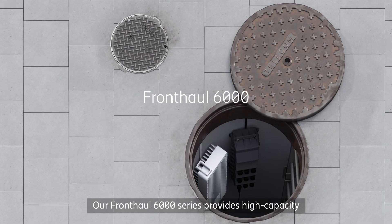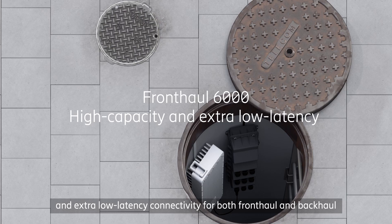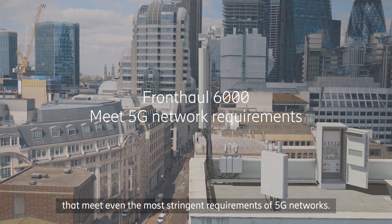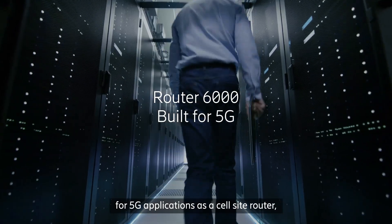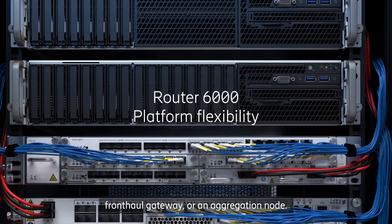Our Front Hall 6000 series provides high capacity and extra low latency connectivity for both front haul and back haul that meet even the most stringent requirements of 5G networks. The Router 6000 range delivers high performance connectivity for 5G applications as a cell site router, front haul gateway or an aggregation node.